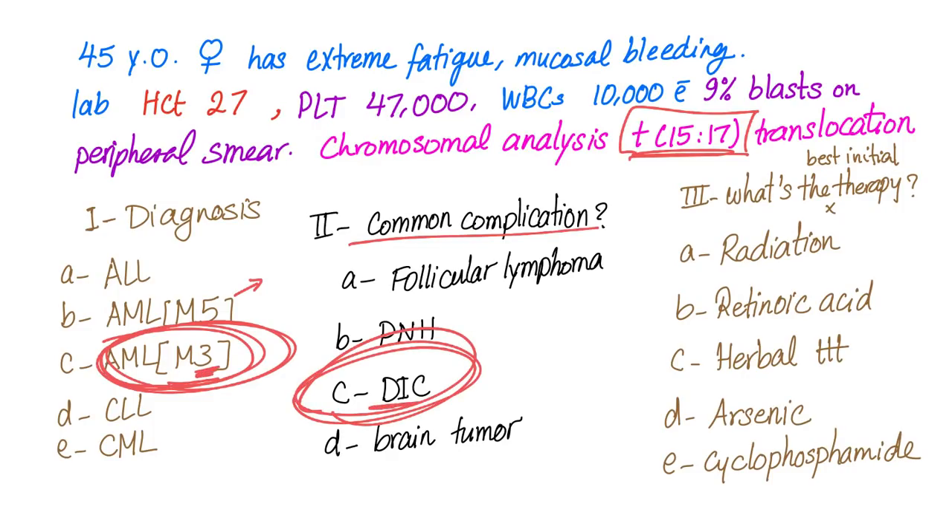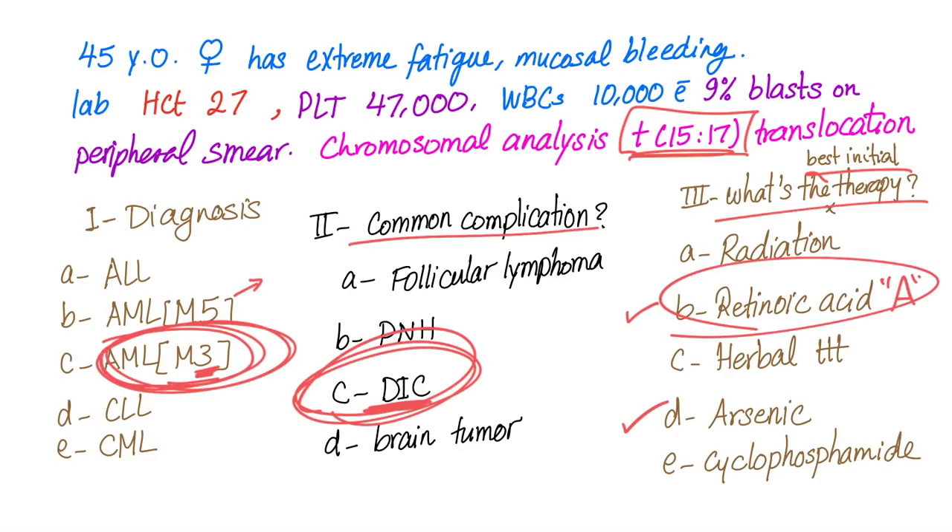What's the best initial therapy — radiation, retinoic acid, herbal treatment, arsenic, or cyclophosphamide? Two of them can be correct: retinoic acid (vitamin A) and arsenic. But the best initial therapy is vitamin A, which is better than arsenic.